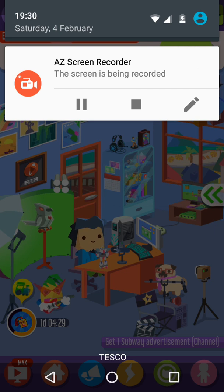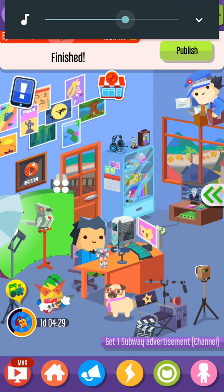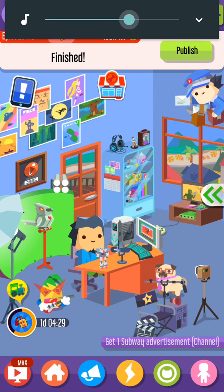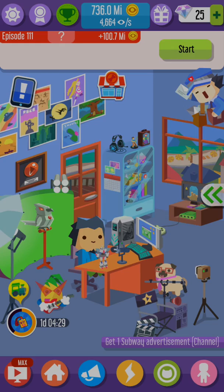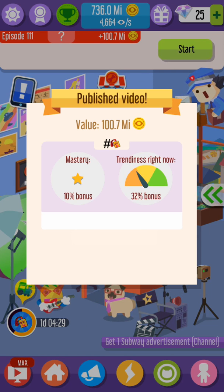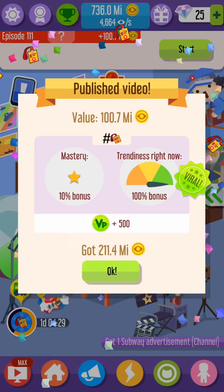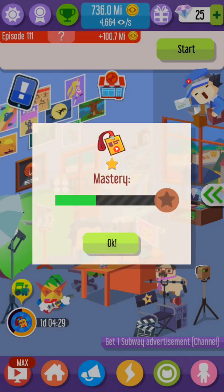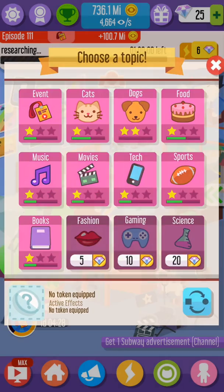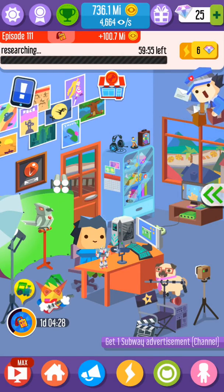I'm going to turn this off and put some background music in, okay? Sorry if it sounds a bit dull. As you can see, I got 25 diamonds. What I have done is upgraded my pug and upgraded my robotic thing, whatever that is.